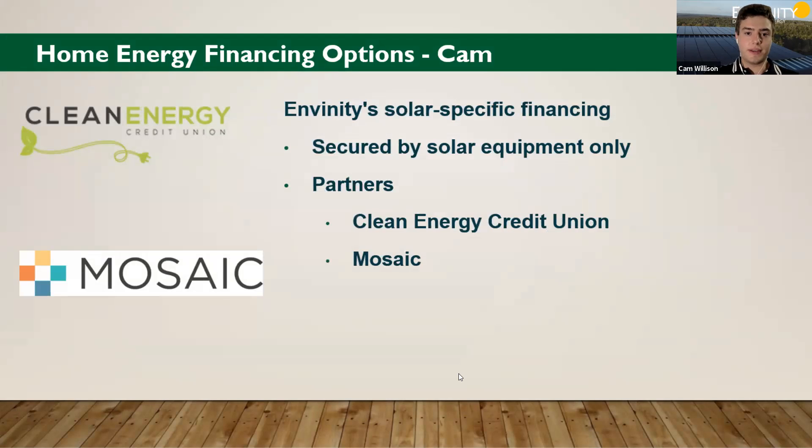Last but definitely not least are Infinity solar-specific financing options. These are secured by the solar equipment only, which means they're not tied in any way to the equity built up in your home. Infinity has partnered with a few different companies to do this — the first of which is Clean Energy Credit Union, who will also be providing a presentation here tonight. We're also able to offer loans through Mosaic to pay for your solar as well.